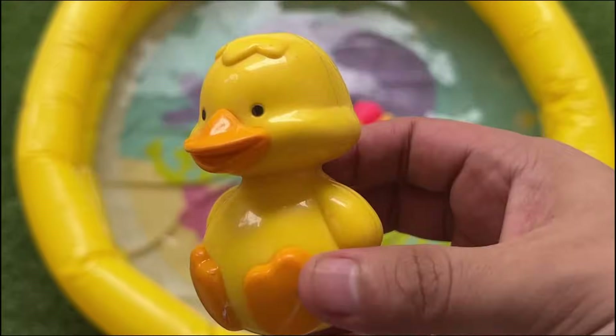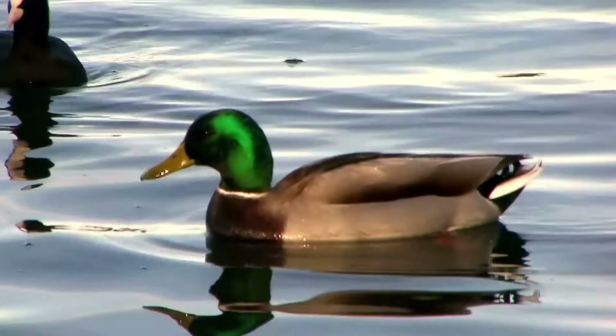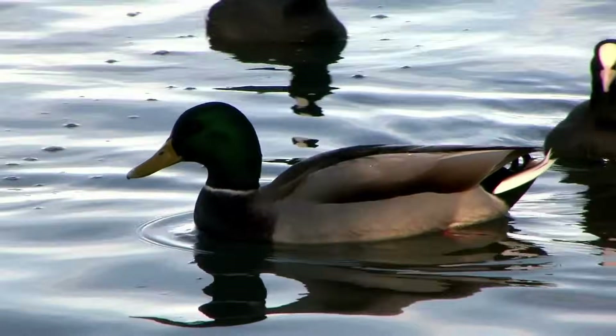Some ducks fly thousands of miles when they migrate. Duck feathers are waterproof, so they don't get soggy in the rain.